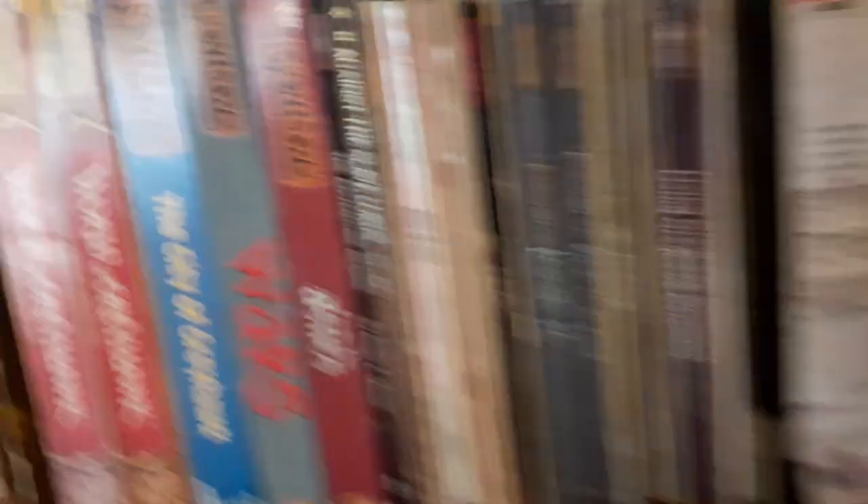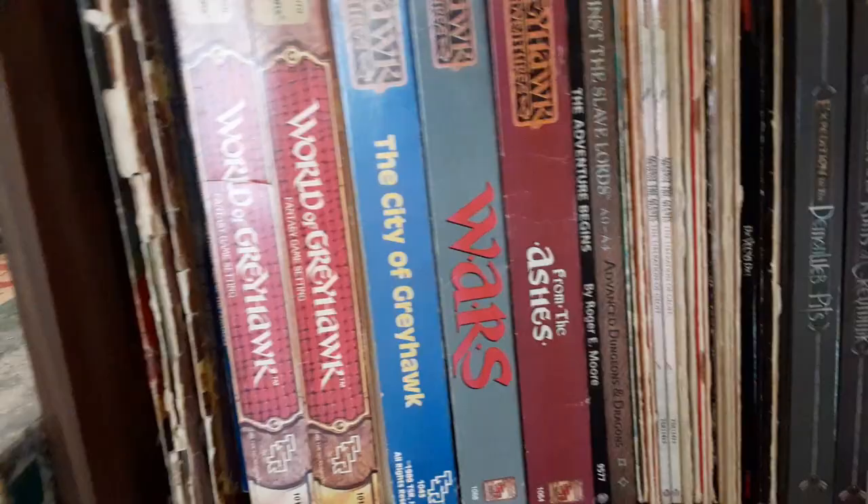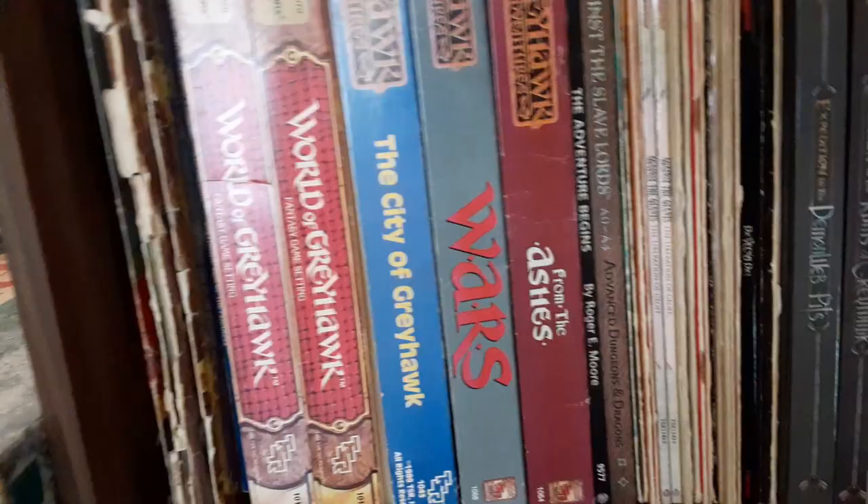This Greyhawk shelf has almost everything that was published — there might be a few rarities I don't have. It starts off with the box sets. I've got more than one box set of the World of Greyhawk, not because I'm hoarding them, but because I wear them out. It goes in order: cities and so forth, then all the modules in alphabetical order. My copies of things like D2 are very well-loved, while things I haven't used as much obviously haven't gotten so much wear and tear.